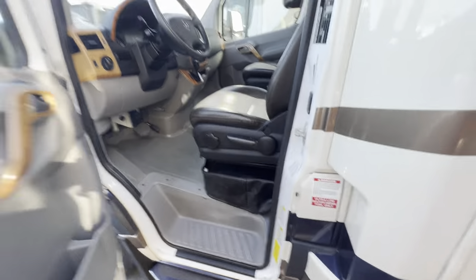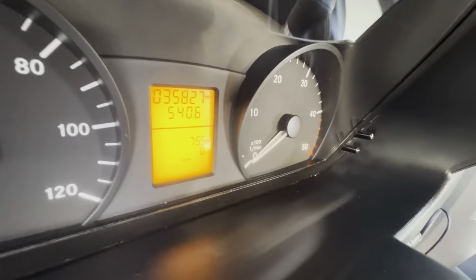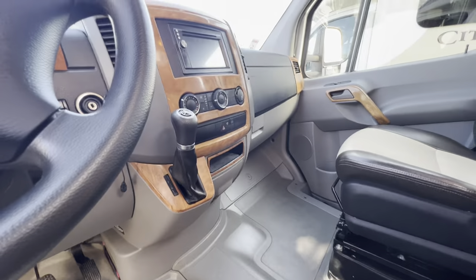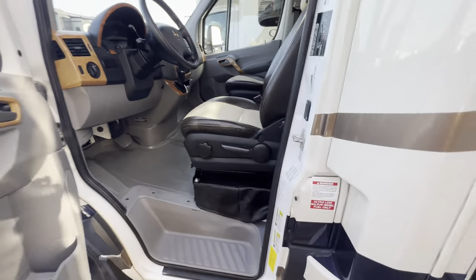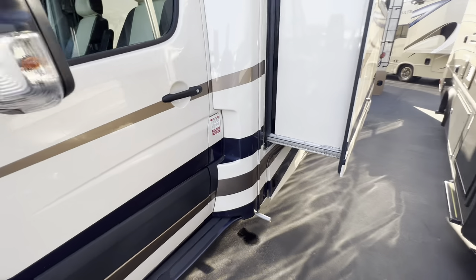I can't remember the miles — let me check. There it goes: 35,827, which I think is a perfect amount of miles. It shows it was used, maintained, and cared for. It didn't sit around too long and doesn't have a super high amount of miles.